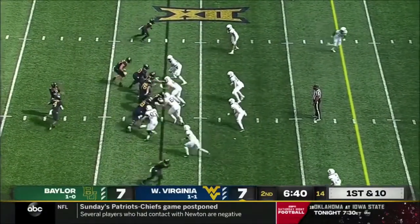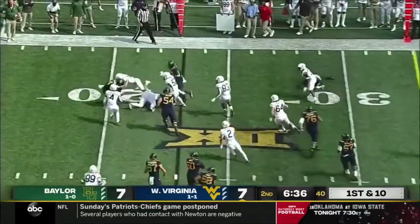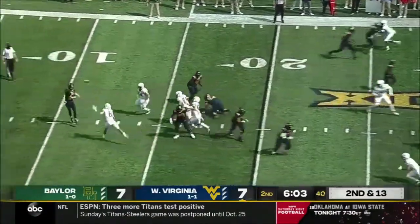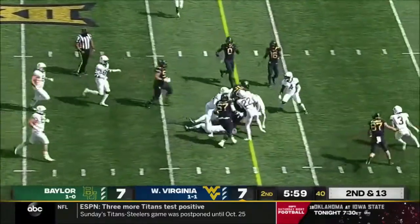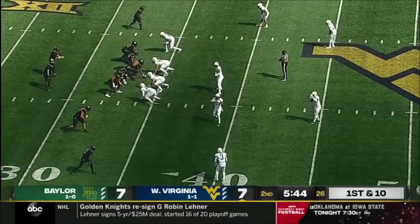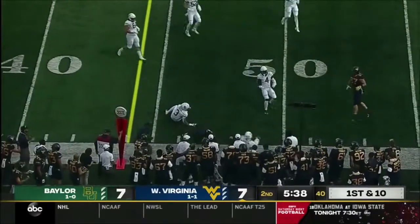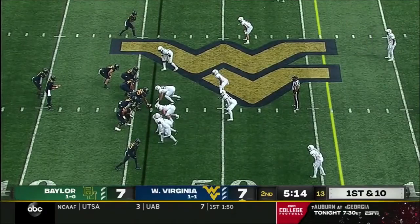Deggie in the shotgun on first and 10. Lenny Brown tries to turn the corner — he's got nowhere to go. Edge blitz, tunnel screen right behind it. Well designed. It's Sam James — he's got a first down. Outstanding. Just expectation, anticipation by the play caller. Deggie, quick hitter — it's Sam James again, it's another first down. West Virginia in complete control of their offense.